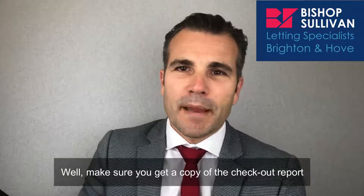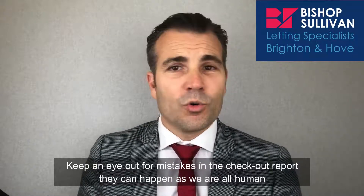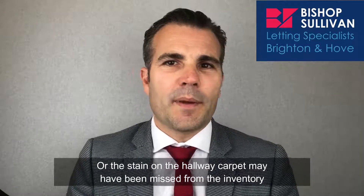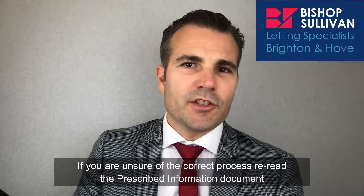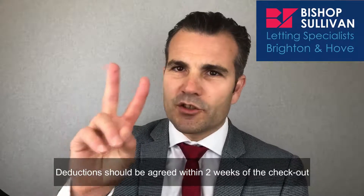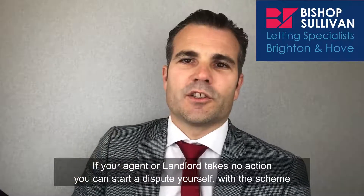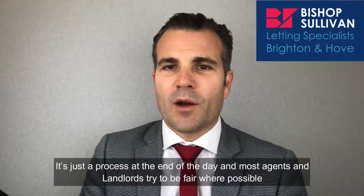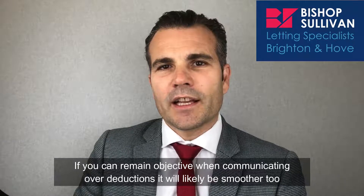What to do after the checkout? Make sure you get a copy of the checkout report. Keep an eye out for mistakes — they can happen as we are all human. That missing chair may be seen in the photo of bedroom two, for example, or the stain on the hallway carpet may have been missed from the inventory. If you're unsure of the correct process, re-read the prescribed information document or contact the scheme where the deposit is registered. Deductions should be agreed within two weeks of the checkout. If your agent or landlord takes no action, you can start a dispute yourself with the scheme. It's just a process at the end of the day, and most agents and landlords try to be fair where possible. If you can remain objective when communicating over deductions, it will likely be smoother too.